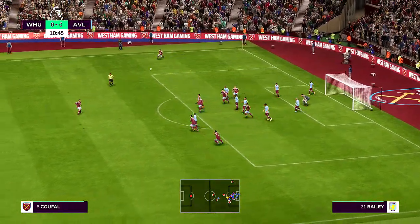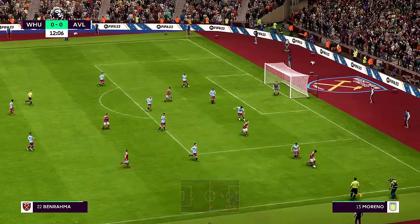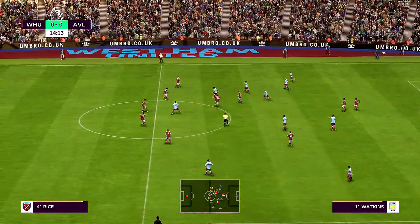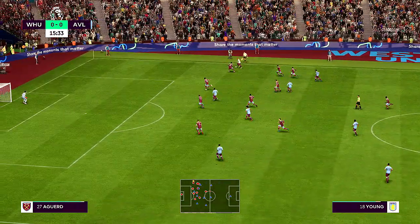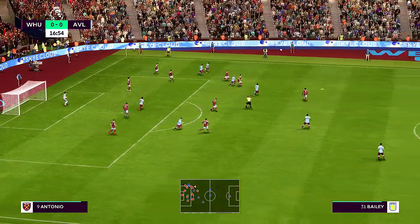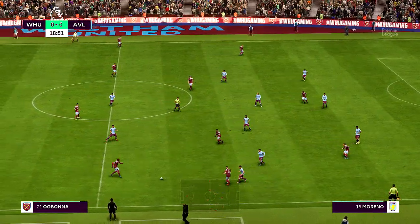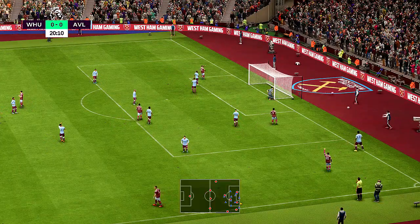Corner kick played in — not the result from the set piece they were looking for. Paqueta with possibilities inside the box, crossing towards the far post. It looked so threatening but the danger was averted. Ramsey, Ashley Young. An accurate cross and the snuffing out of that cross. On Bonner — an encouraging move from West Ham, but they're going to be very cross with themselves because that was a wasted opportunity.